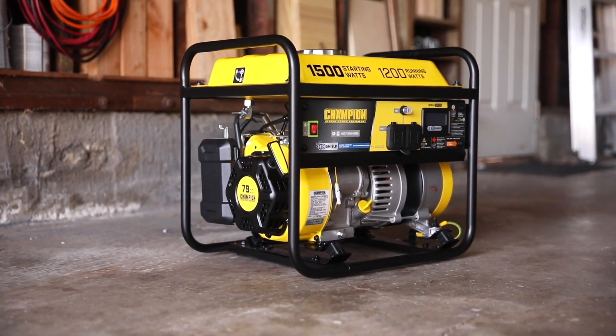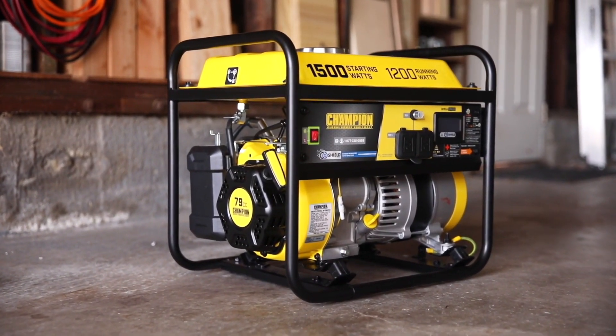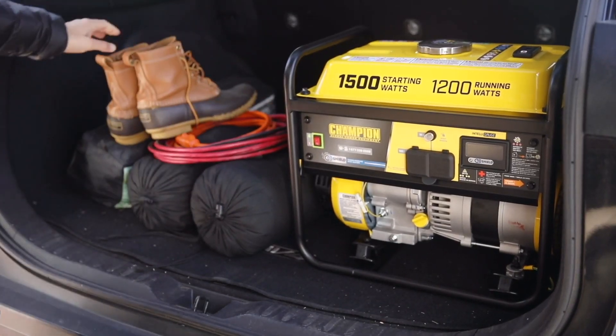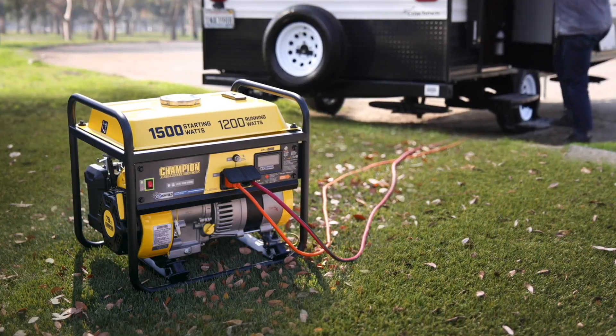Introducing Champion Power Equipment's 1200 Watt Portable Generator with CO Shield. Perfect for using recreationally, taking on small trips, camping, or with your RV.